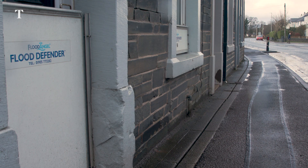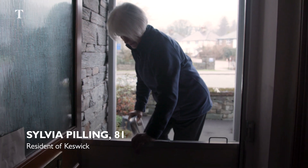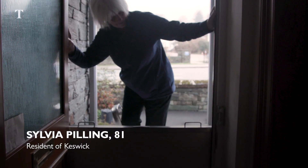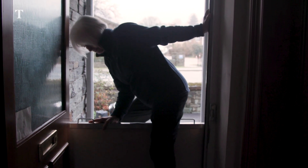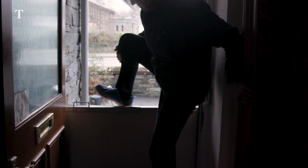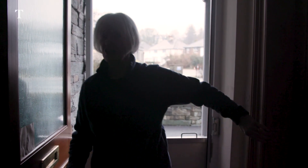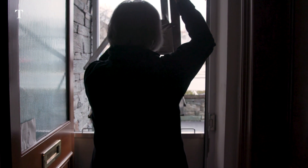I only put it on as a last resort, otherwise I can't get out of the house. To get out of the house, once the floodgate's on, I have to have a neighbour to put it on for me. Then to get out, I have to use a stool and a ladder to climb over the front door gate, to run round, to get this off in order to get in again.